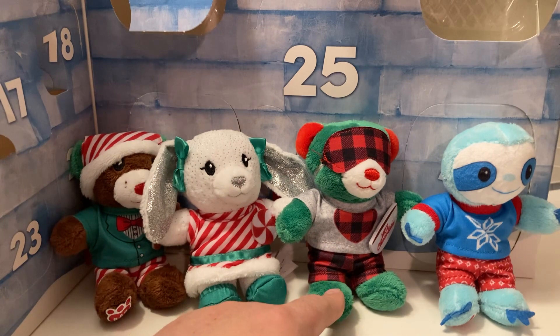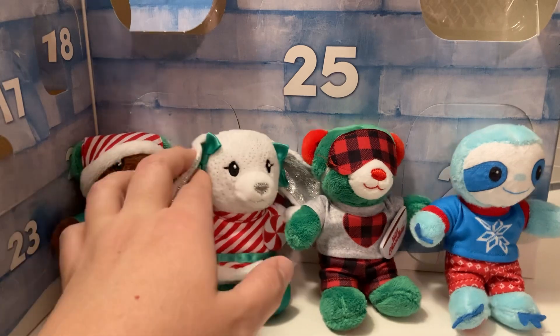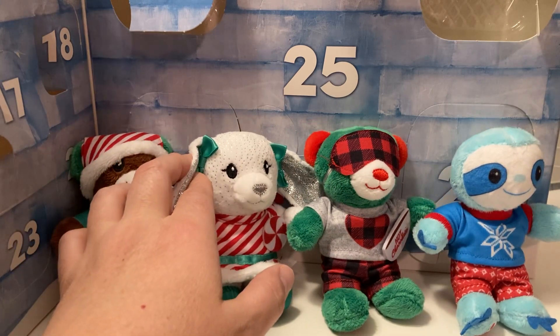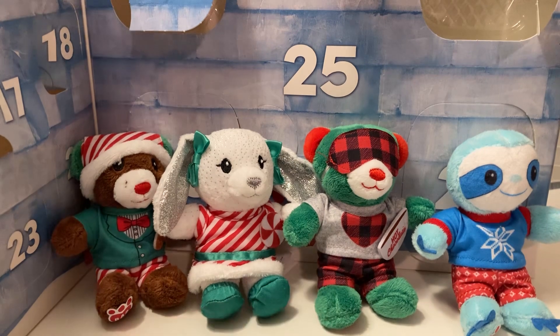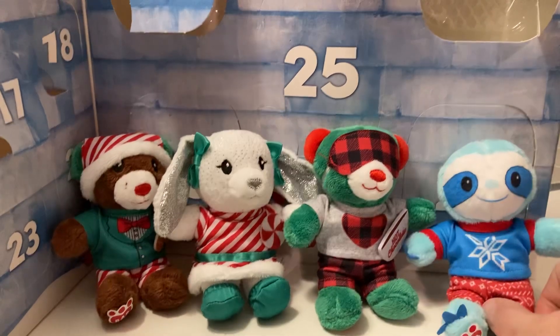On days 11 through 15, we had the green bear with the red ears and the red nose, and the red and black plaid, and the hot chocolate. And now we're on day 19.